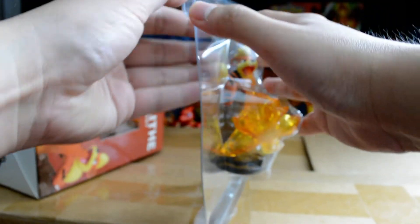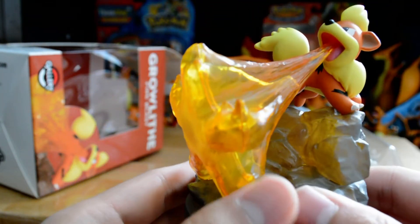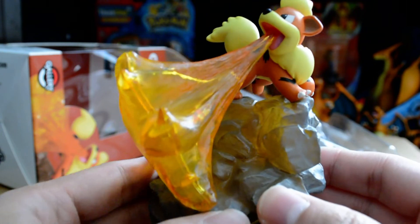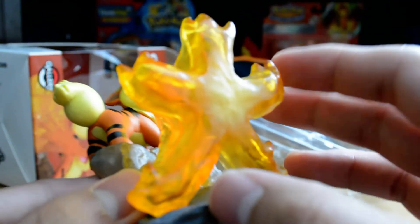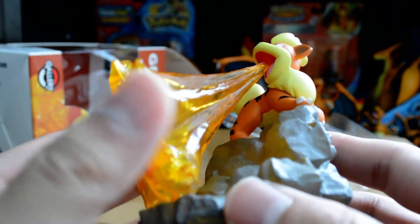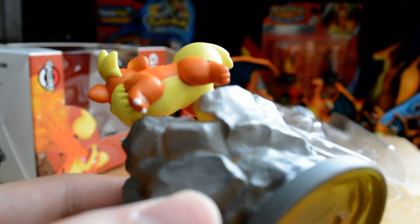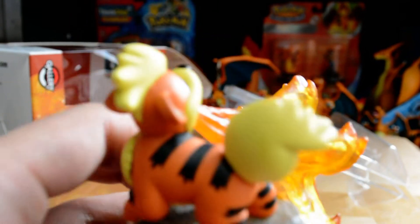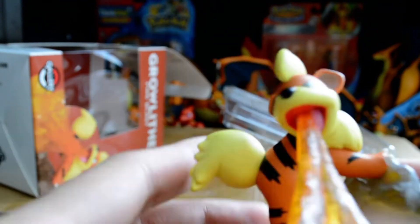Let's open it and see the figure. This is really very detailed. The fire has a glow in it - it's really good for the price. The rocks are also well made.